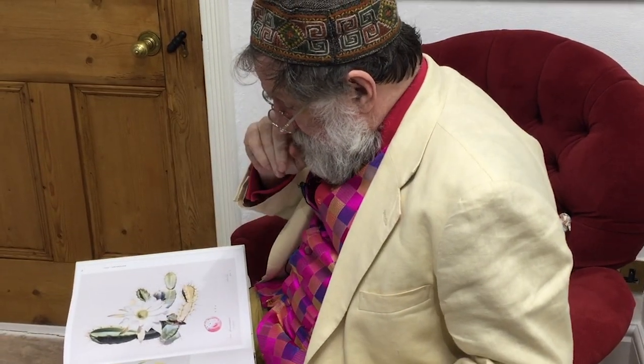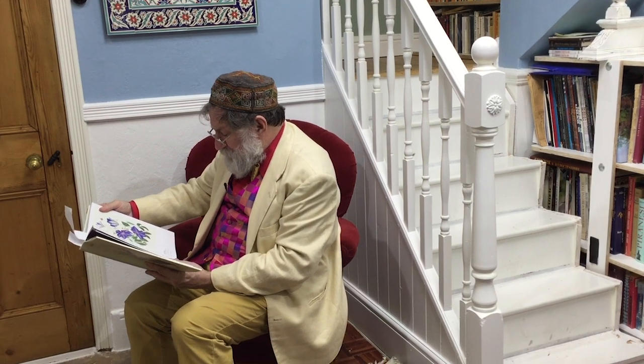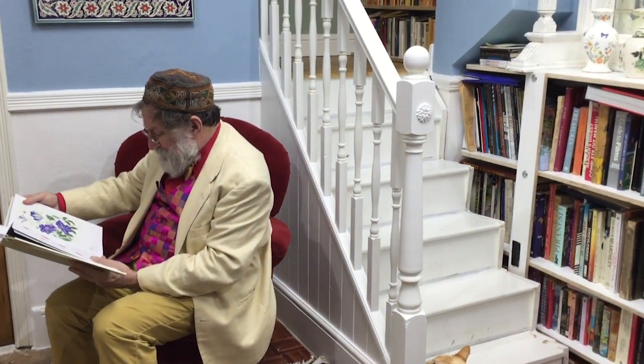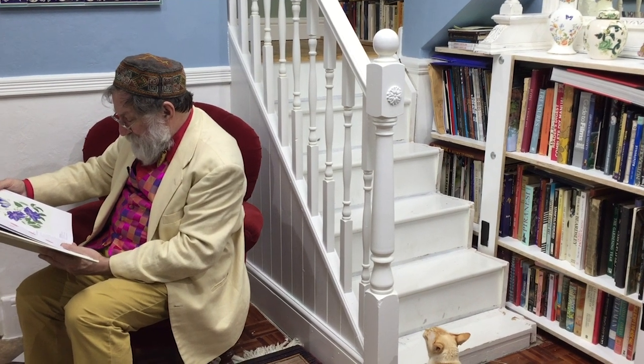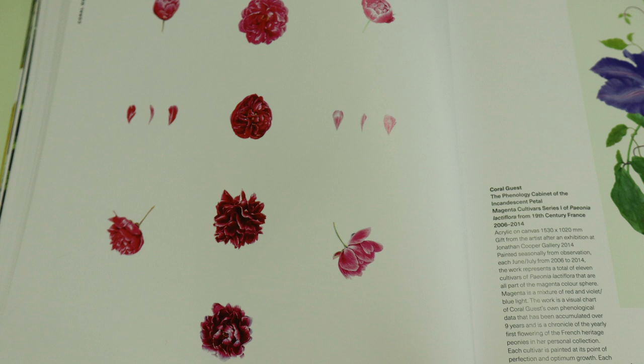Rosie Sanders here. Coral Guest — Phenology Cabinet of Incandescent Petal Magenta Cultivars Series One. Opinia lactiflora from 19th-century France. This is the development of a flower, and it's just so beautifully outlined.